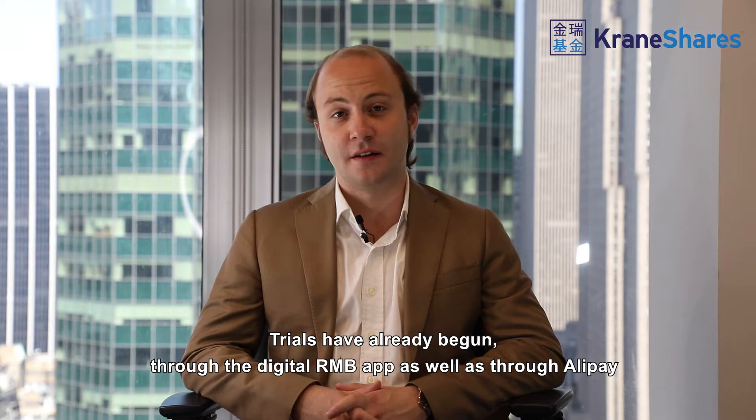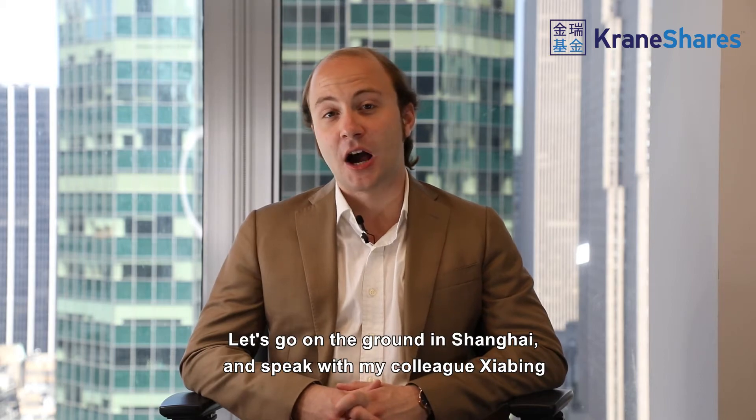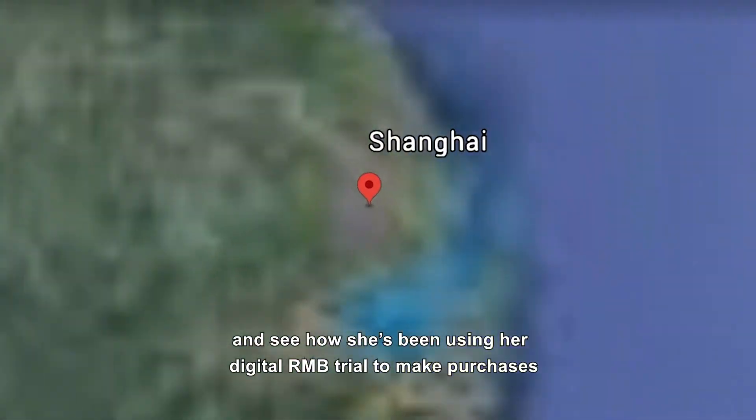Trials have already begun through the digital RMB app as well as through Alipay. Let's go on the ground in Shanghai and speak with my colleague Xiaobing and see how she's been using her digital RMB trial to make purchases.